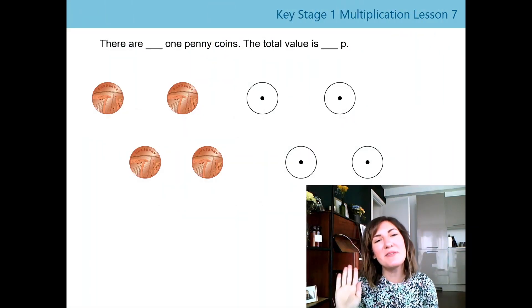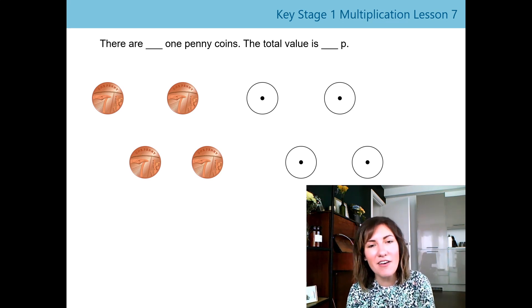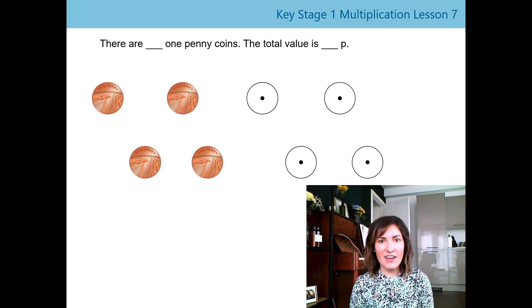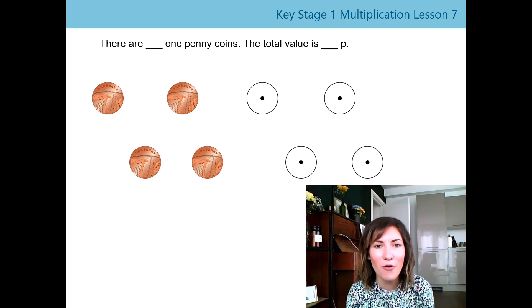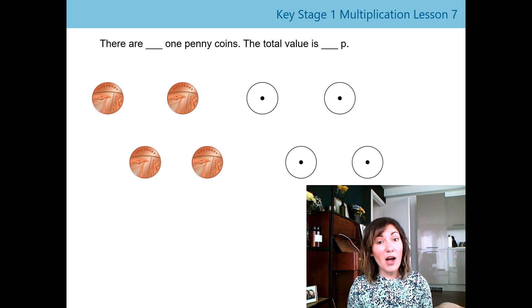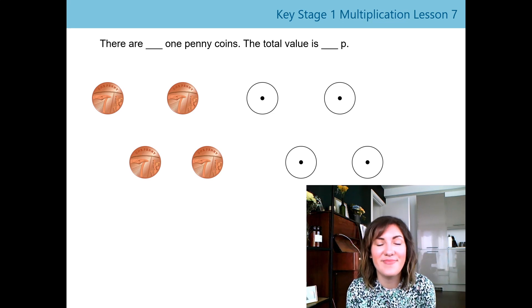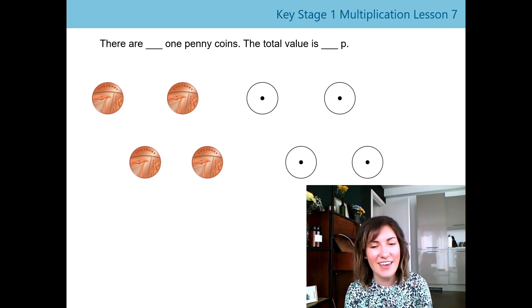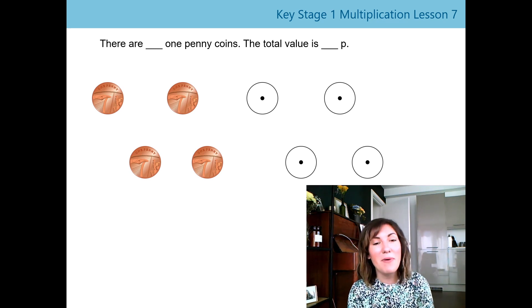Hi everyone, it's Miss Molnar here again. I heard that Mrs Evans in the last lesson asked you to go away and make your own penny shop at home. What did you buy with your pennies? How much did some of the items cost? I bet you were buying some really interesting things. We're going to recap our learning from last time by looking at the screen in front of you.